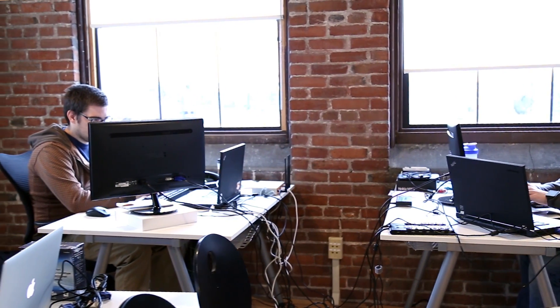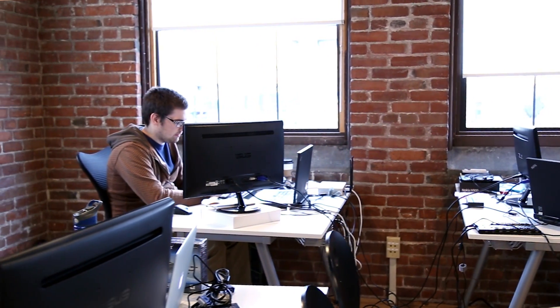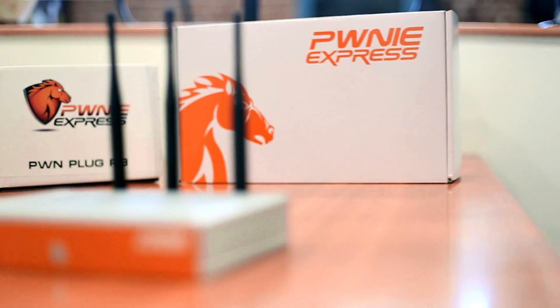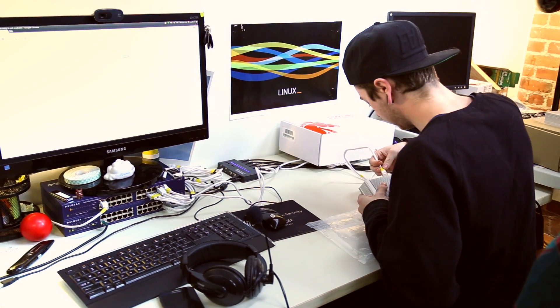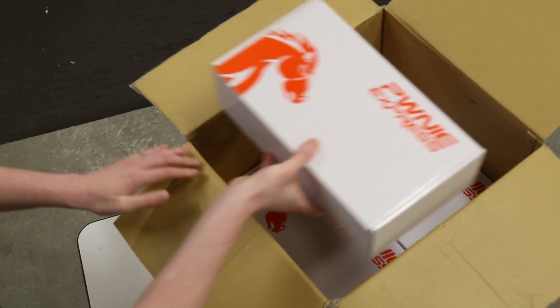Logic Supply really exceeded our expectations in terms of what they could provide for us. It's really nice for us to have a solid manufacturer and supplier. Now Logic Supply builds our custom hardware, brands it, images our hardware with our image, and puts it in a box that's also branded. So by the time we get it, basically all we have to do is ship it to the customer.